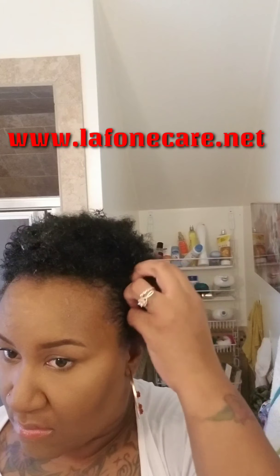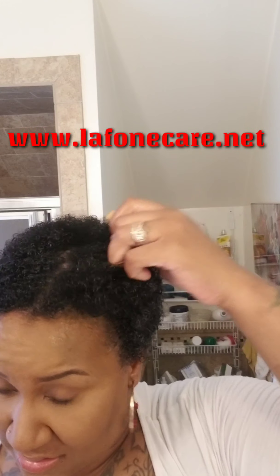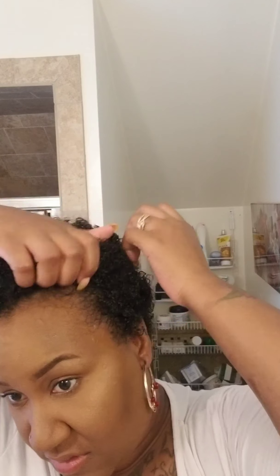You'll see the curls start to form today, getting through every single strand.